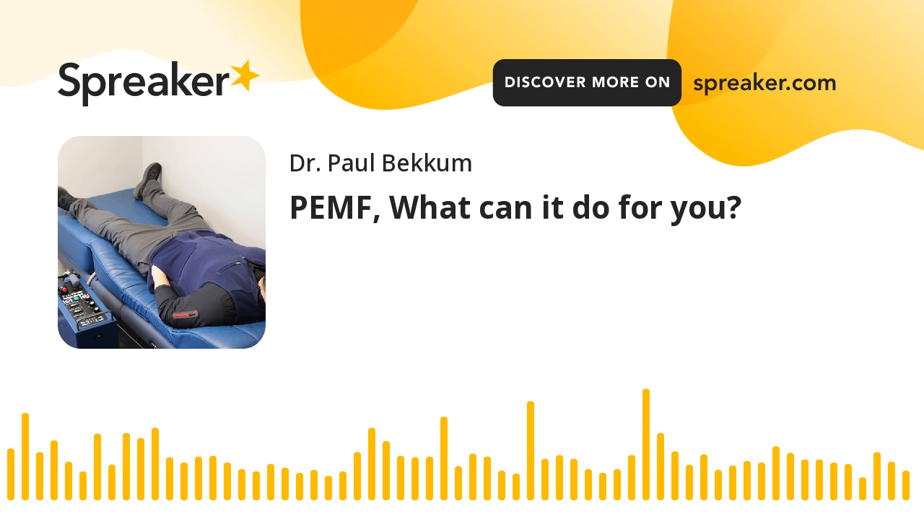What are some of the conditions that we've had patients come in and utilize PEMF therapy for? I'll let them kind of take over here and hit some of them as we go through, but not necessarily in alphabetical order.